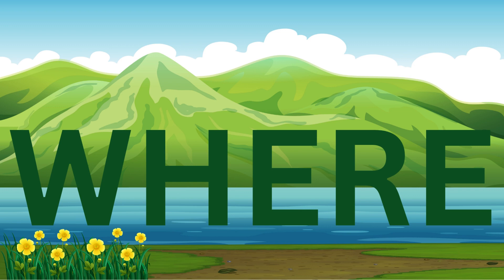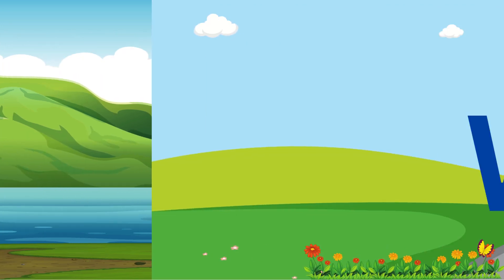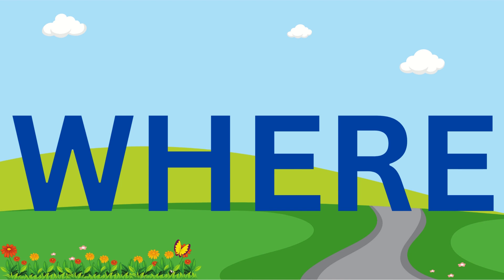Where. W, H, E, R, E. Where. W, H, E, R, E. Where.